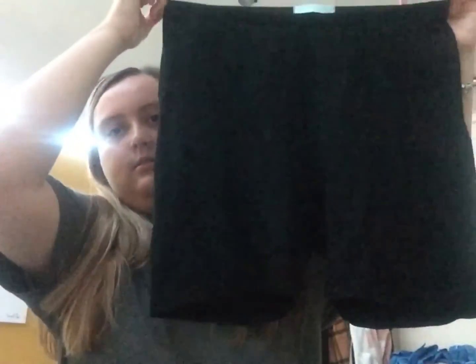My second purchase from Primark are these cycle shorts. They are in a size large. I'll show you what they look like on in a minute. And this is what the cycle shorts look like on — they look really, really nice.